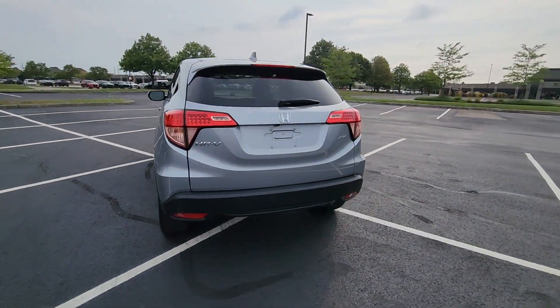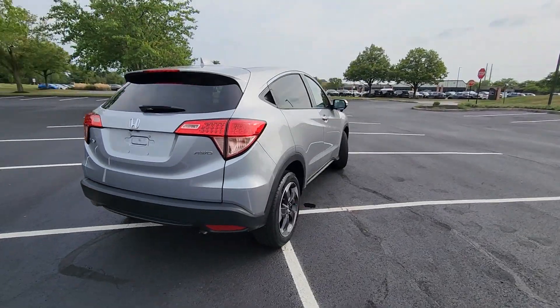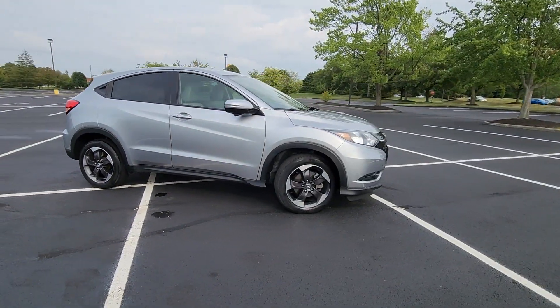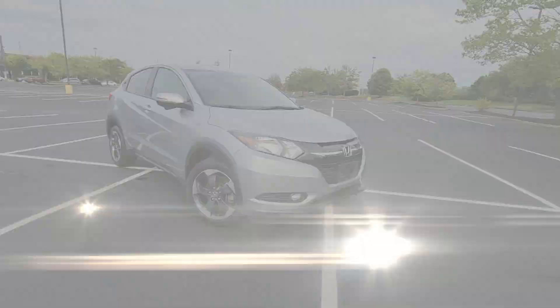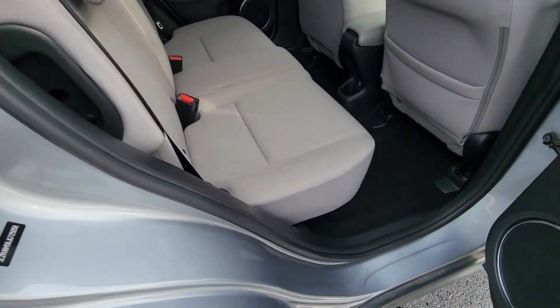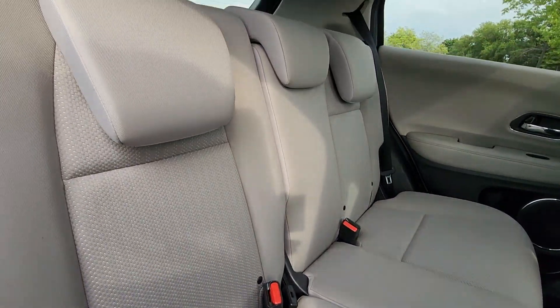Its sensibility is matched by a spread of extra features, which include side-view mirrors with turn signals, all-wheel drive, heated side-view mirrors, moonroof, back-up camera, tinted windows, and pass-through rear seat.